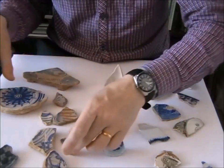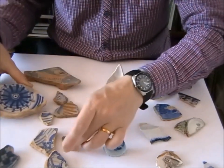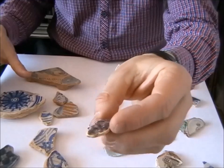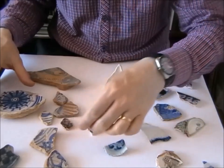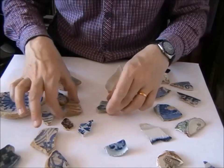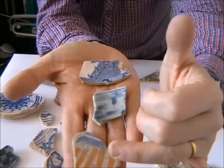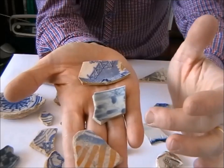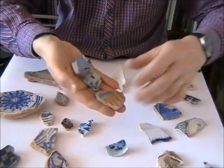Delftware colours: you get oranges, blue of course is very common, you also get purple — that's produced by adding manganese to the glaze — and purple sponge effects. Once you look at the three pieces together, the Delftware is hopefully becoming more recognisable compared to the porcelain and the blue and white Victorian wares.